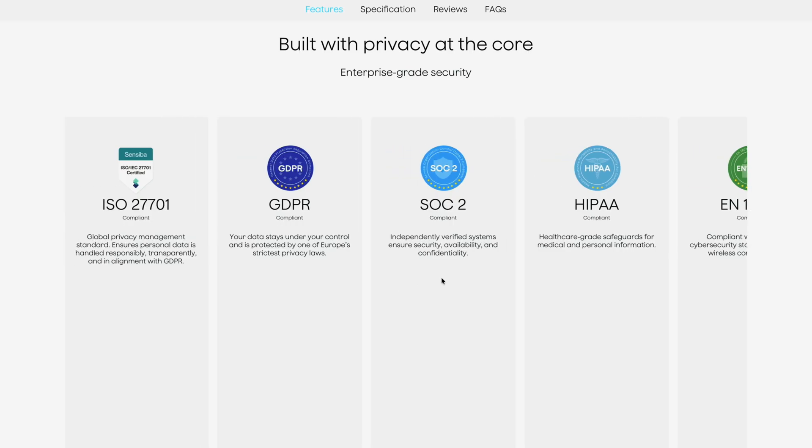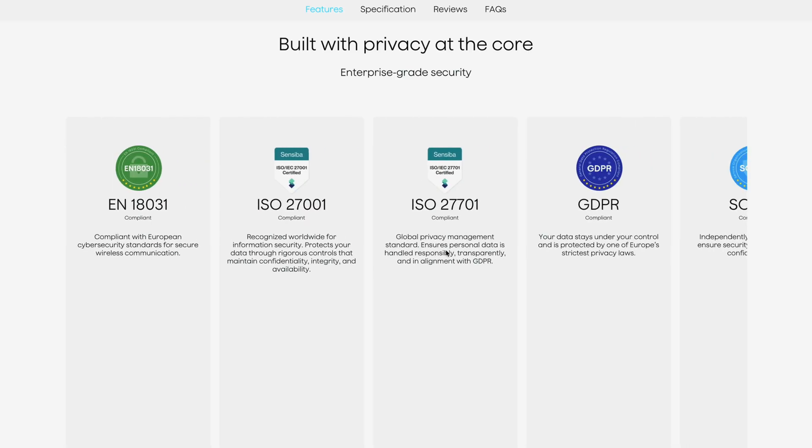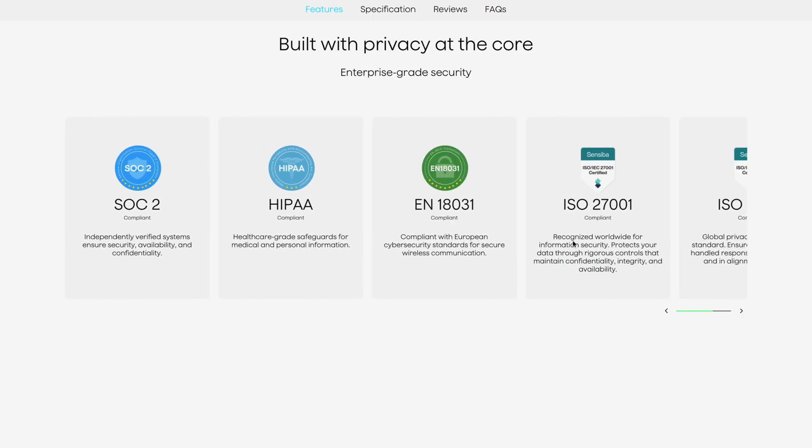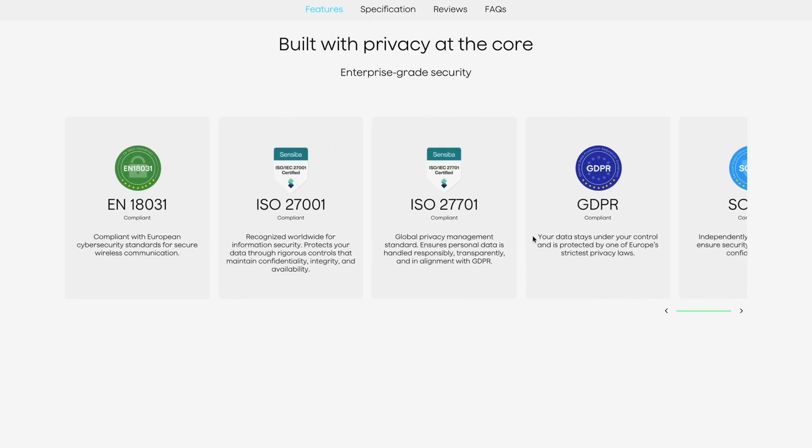Another important thing: this device has robust security features, which matter if you're a medical professional or in any professional field with privacy rights and compliance requirements. It has HIPAA healthcare-grade safeguards for medical and personal information. As a therapist, I could use this with clients and it'll be HIPAA safe. It has a lot of security and privacy features to ensure your data, meeting information, and client information are all protected.